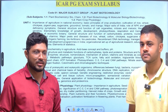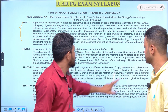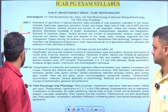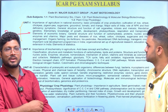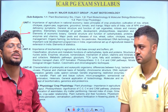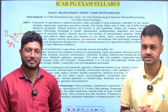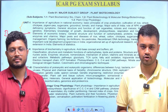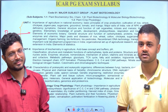For the ICAR PG exam, there are four units. The first unit consists of all basic agriculture topics. The remaining units cover biochemistry, biotechnology, and crop physiology. Looking at the ongoing trend, questions from basic agriculture are declining — earlier you'd expect more, but in 2024 it was only around 3 to 5 questions. The core focus areas should be biotechnology and biochemistry, followed by physiology.